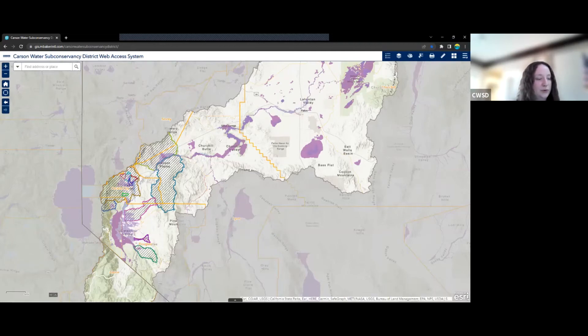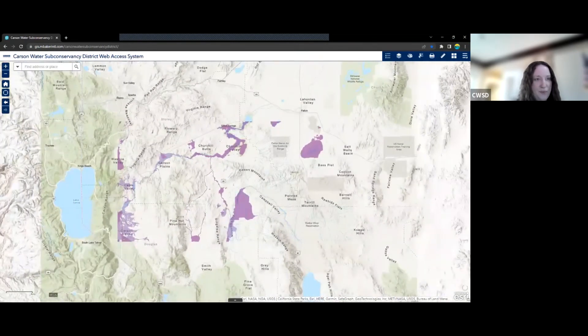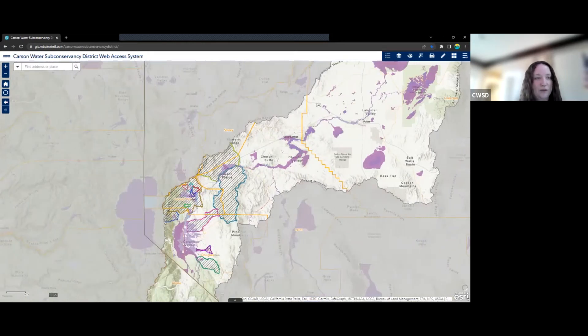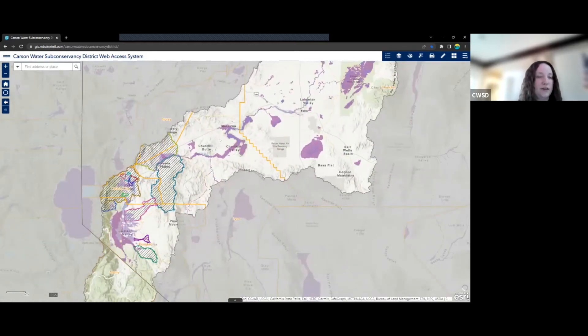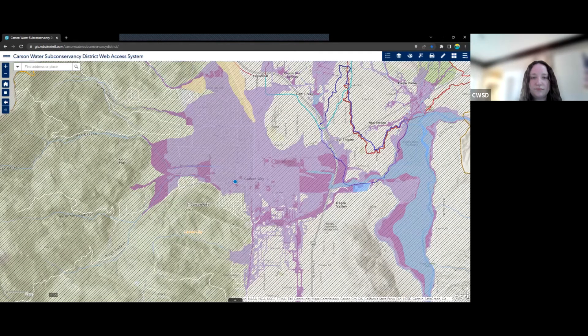Up in the upper left-hand corner, we have our Zoom buttons — pretty standard. We also have our home button, or home widget, which gets us back to our main extent. We also have the My Location widget. If we click this, it takes us to our current location. This could be helpful for a landowner who wants to just find themselves on the map. We'll go back to our home extent now.